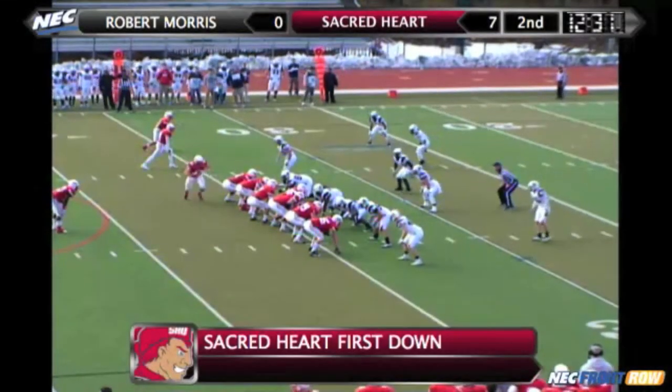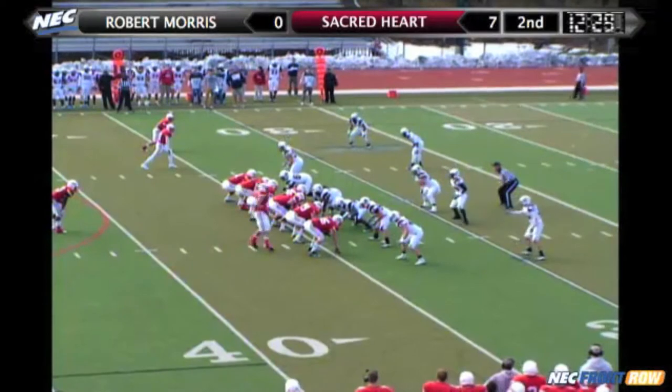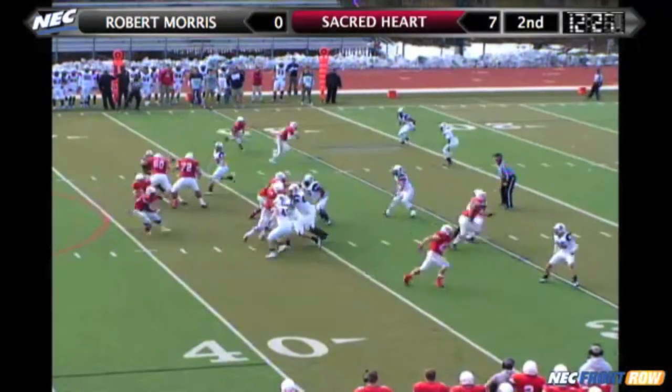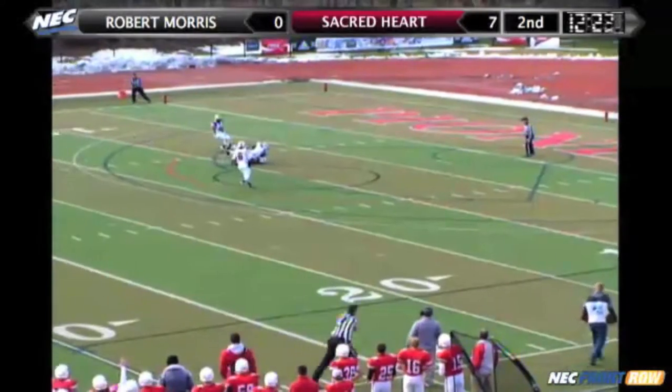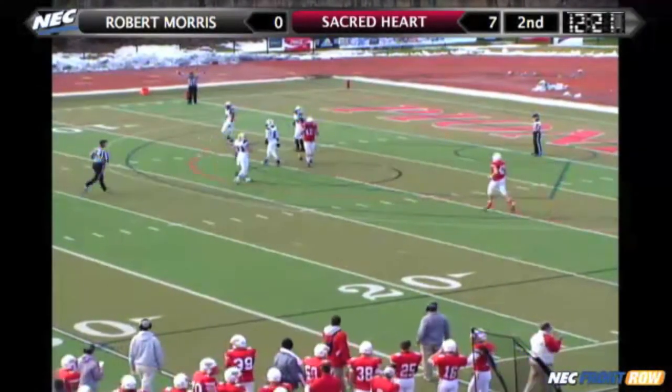Goodwin, the tight end right. Casey on a wing left, in motion. Spence seven yards deep. First and 10 from the Robert Morris 34. Play action over the middle — and Goodwin makes the catch, walking down near the goal line.